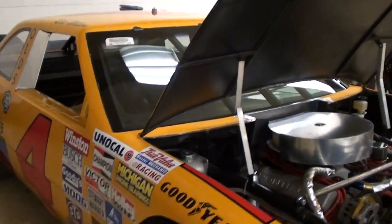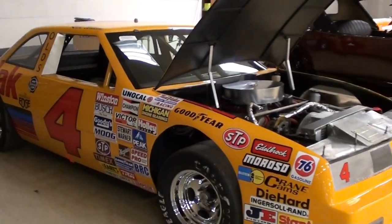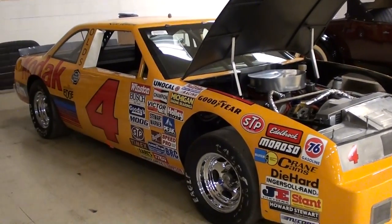They don't have all the specs on this one yet because it just came in, so I really don't have the information as far as the pricing or anything like that. But I will add that information below the video when it becomes available. Anyway guys, I just thought you'd like a look at that one. I'm going to keep looking around and see what else they have. I'll see you later. Bye.